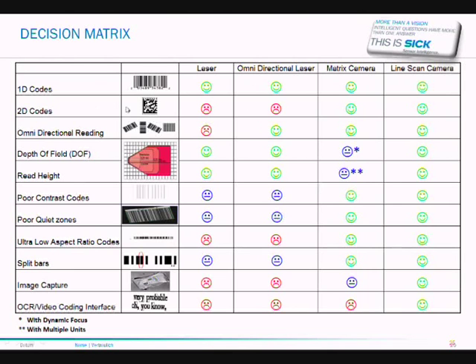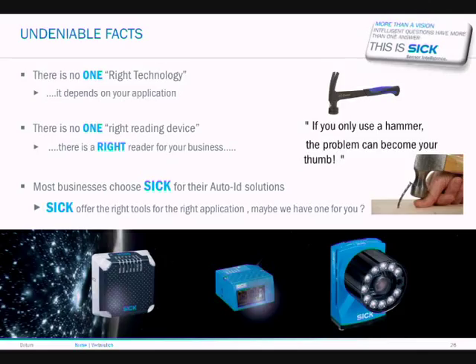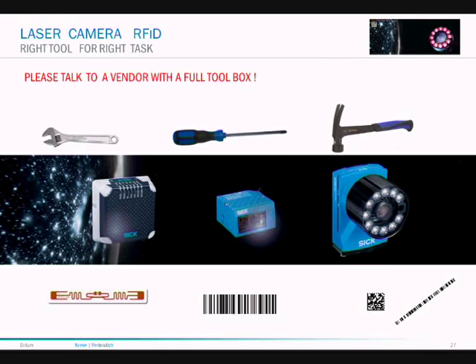In summary, the decision matrix helps identify the differences: standard codes, 2D codes, omni-directional codes with depth of field requirements, poor contrast codes where you need a matrix camera or line scan camera, poor quiet zones, low aspect ratio, missing bars — camera systems tend to be better at reading poorly printed codes. The undeniable facts are: there is no one right technology, it all depends on your application, and there is no one right reading device — but there is a right reader for your business. Most businesses choose SICK for their auto-ident solutions, as SICK offers the right tools for the right application. Please talk to a vendor with a full toolbox.